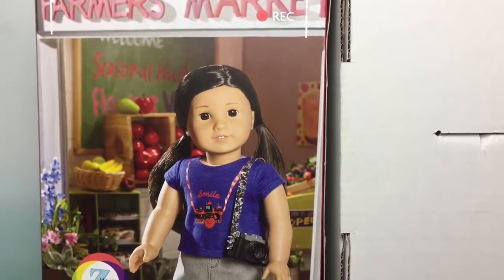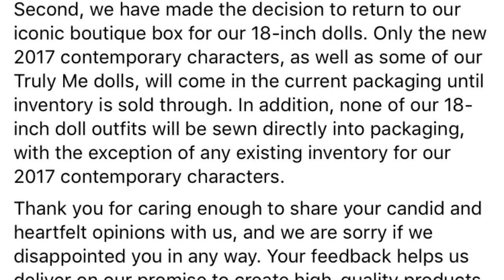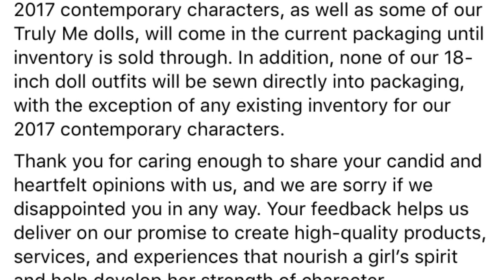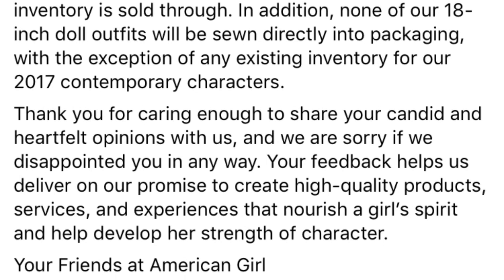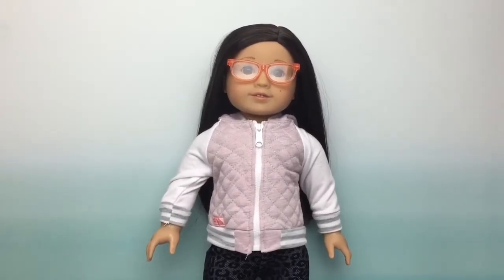And yet again, out of the words of American Girl, this is what they said. And that was my May Monthly Favorites from American Girl.